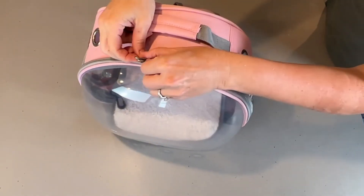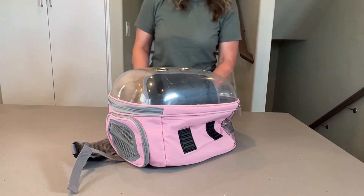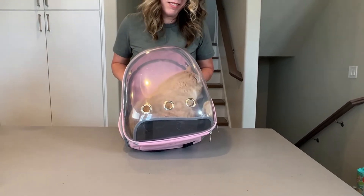It has double zippers. Teddy, rotate — you don't want him to be upside down, you want him to be comfortable. He actually loves this.